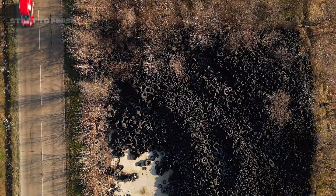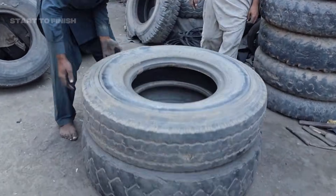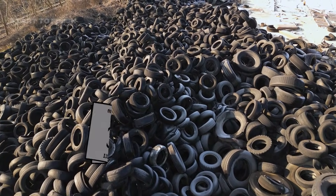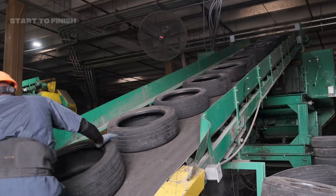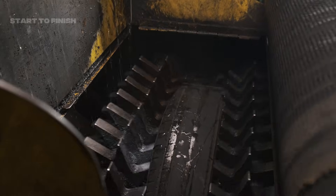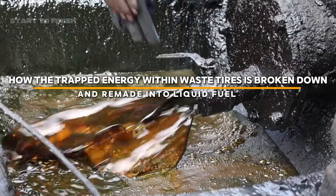In the foreground, one discarded tire may appear insignificant, worn and forgotten. Many people overlook that each tire still carries a considerable amount of stored energy. Beneath its aged rubber lies a complex mixture of carbon, hydrogen, and fuel-rich material components that hold significant potential for resource recovery as new conversion technologies continue to advance. This is how the trapped energy within waste tires is broken down and remade into liquid fuel, from start to finish.